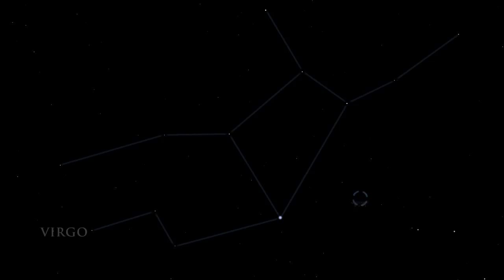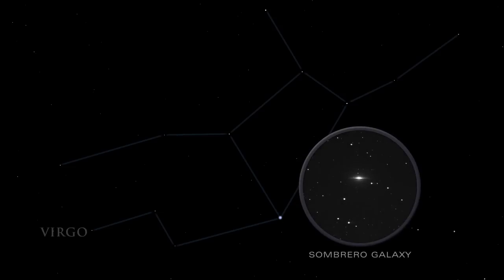The Sombrero Galaxy, M104, lies in the southern part of Virgo. Its dark dust lane makes it look like a large hat, hence its name.